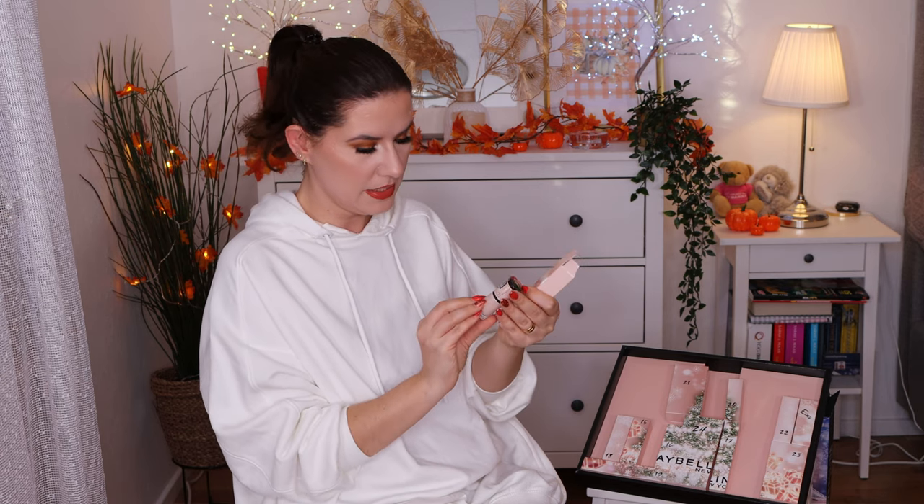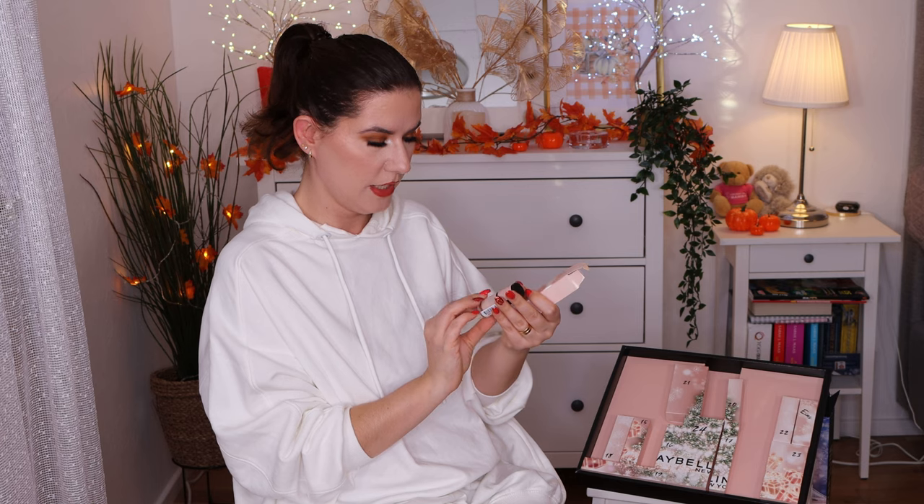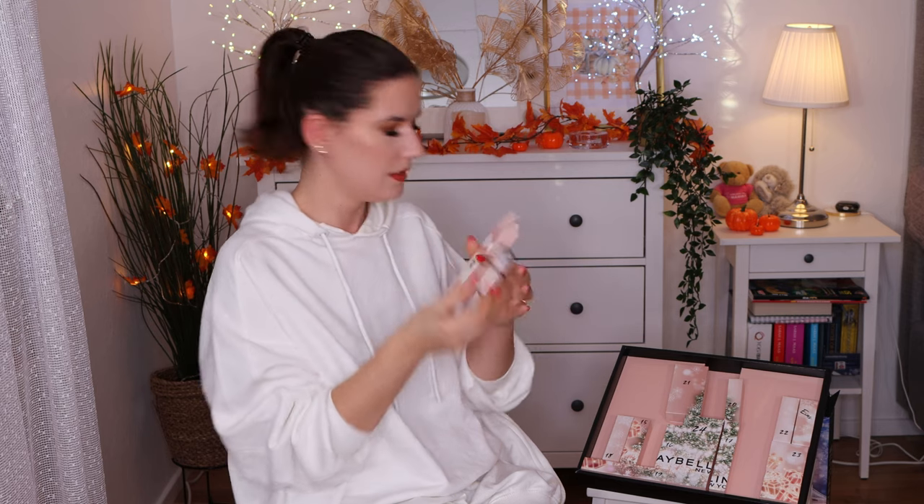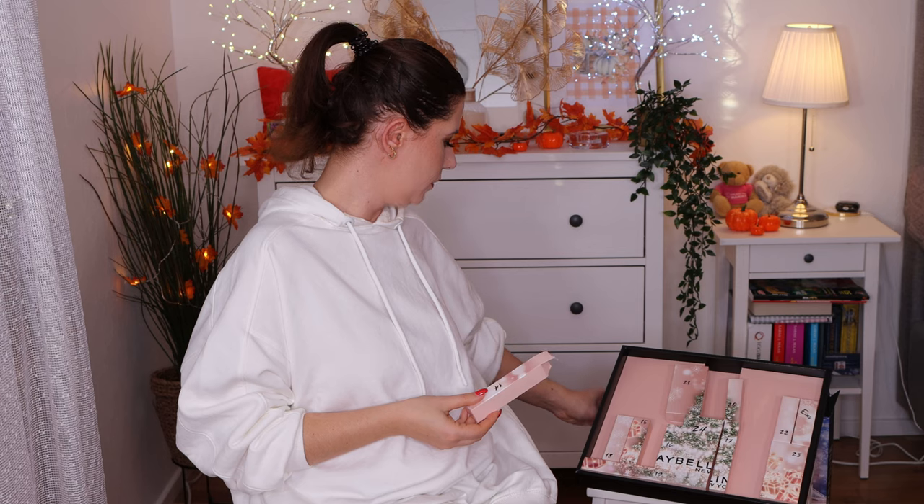Number 14 — another nail polish in Peach Me. Kind of a soft, pinkish, nudish shade. Cute. I don't use it, won't need it, but I'll give it away.